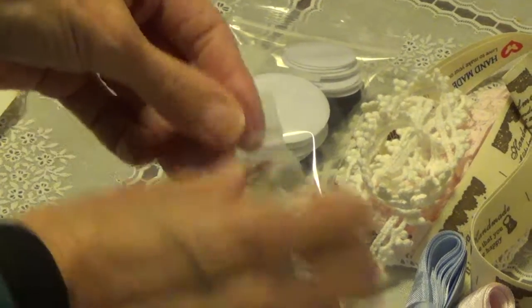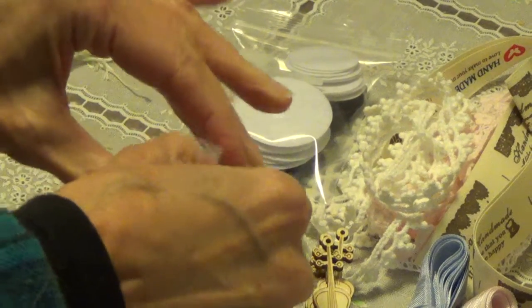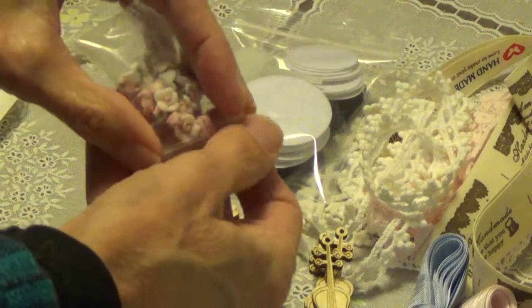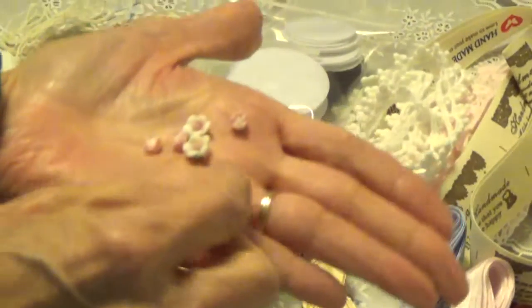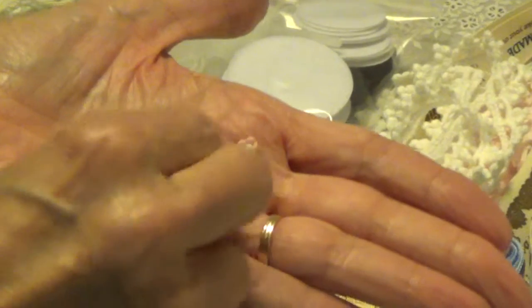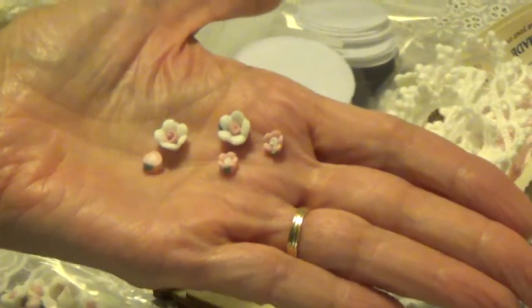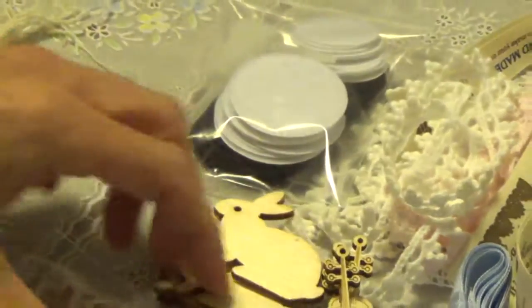And these little teeny resin flowers — I just had to have some of those because I love using them and they go by real fast. I got two sizes: tiny ones and then even teenier tiny ones, so I got a bunch of both those sizes.